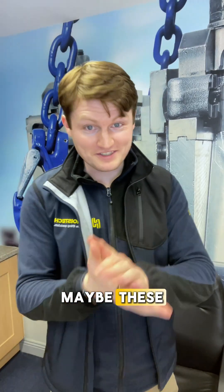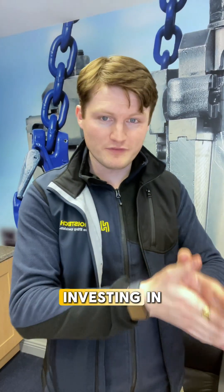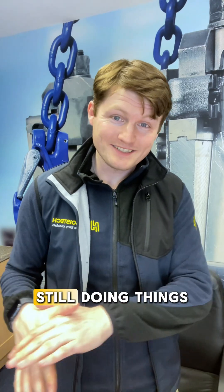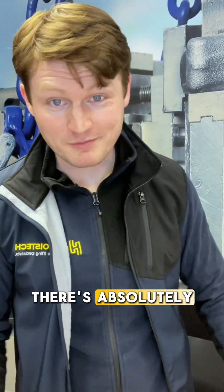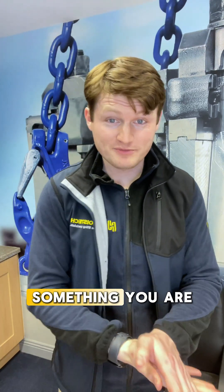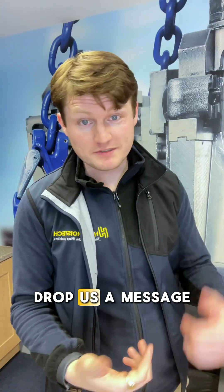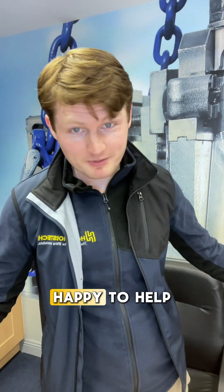So why am I telling you this? Because there are a lot of companies still out there doing things the hard way, and maybe they haven't realized the potential of investing in a custom-made bespoke solution. Regardless of what industry you're in, if your company is still doing things the hard way, there's absolutely zero harm in booking a consultation. If that's something you're interested in, or you just want to pick the brains of our engineers and fabrication team, drop us a message or give us a call — we'd be happy to help.